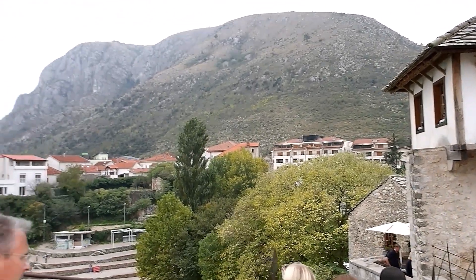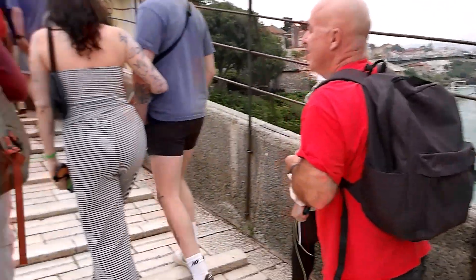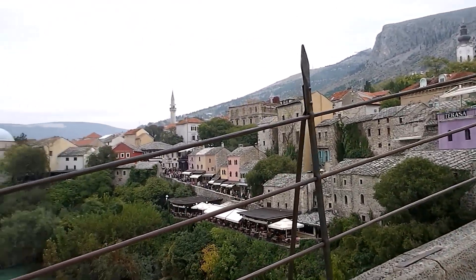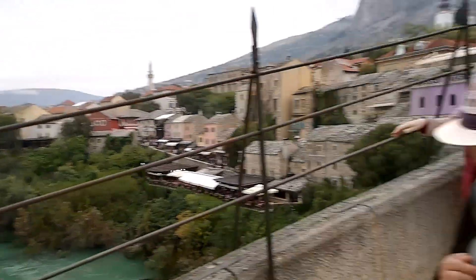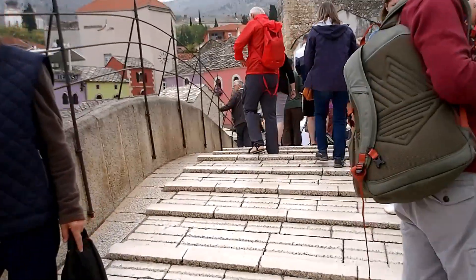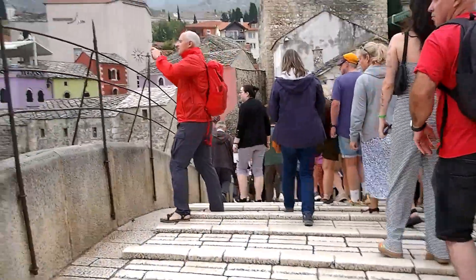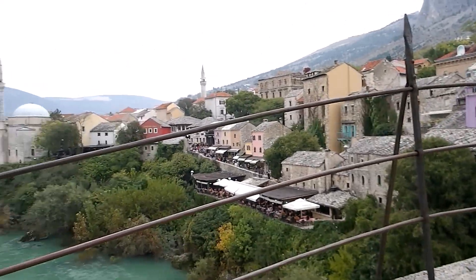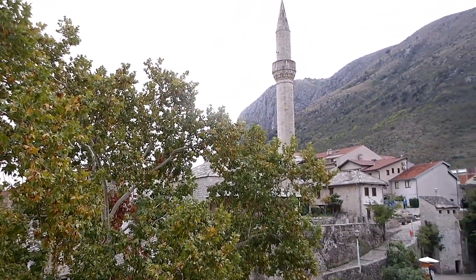There are some spectacular mountain views from the old bridge, and you can see some nice mosques across the river. This side of the bridge I believe is Catholic, and then the other side traditionally was the Islamic side.